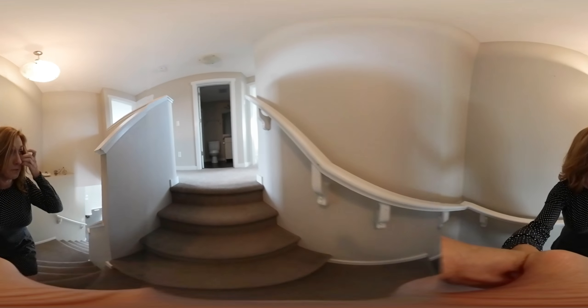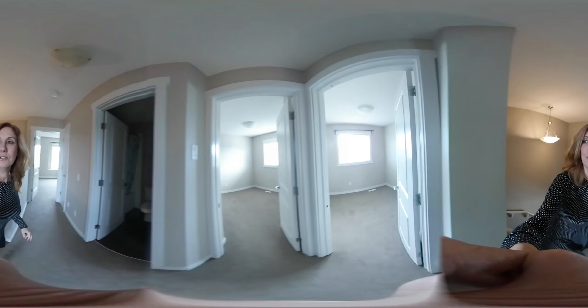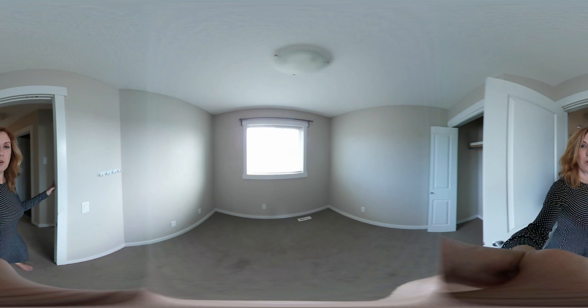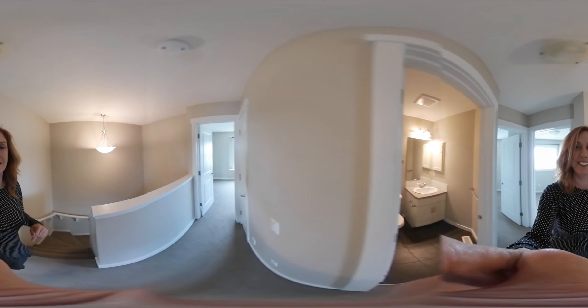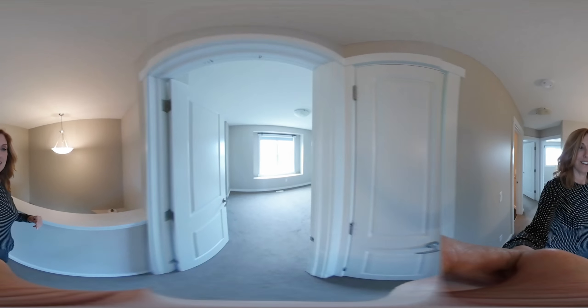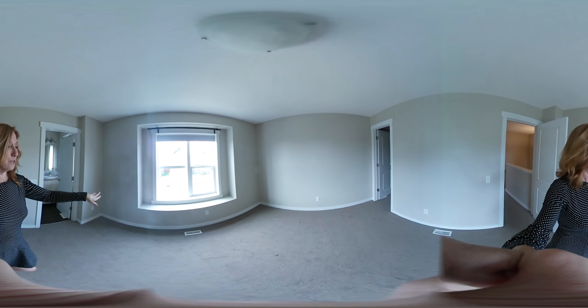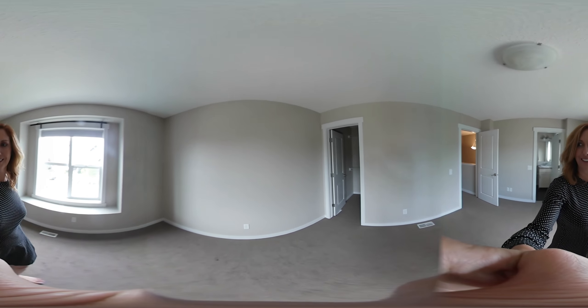Upstairs we've got three bedrooms — the two kids bedrooms and also a den. Again, a perfect first time home buyer home. We've got the ensuite here with nice light fixtures and a little vanity. And we've got the master bedroom — again, really nice window. I love that. We've got this little perch here for your dog or cat to sit on.